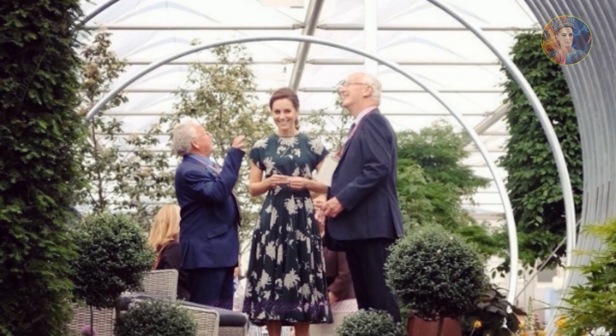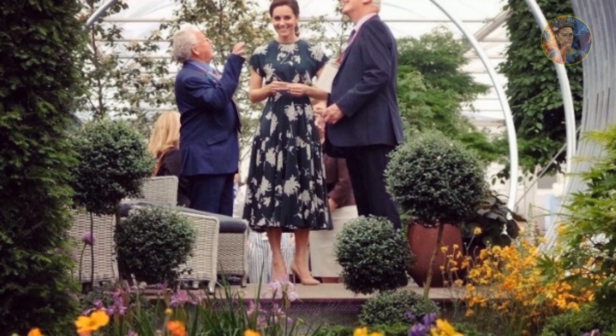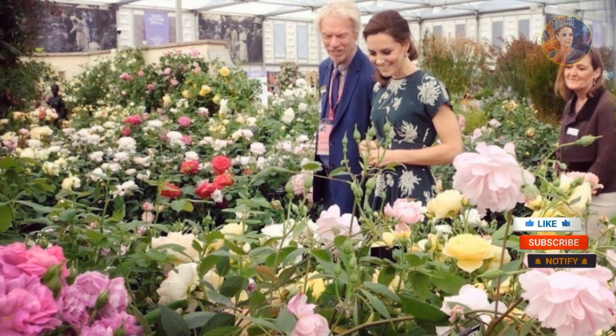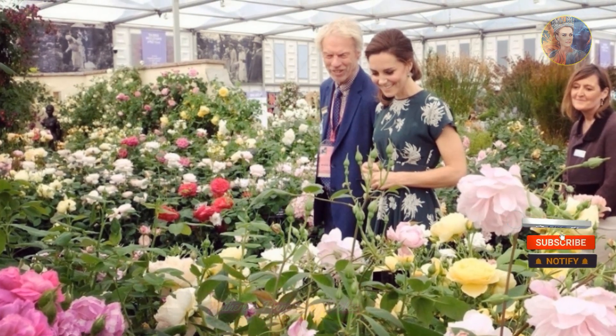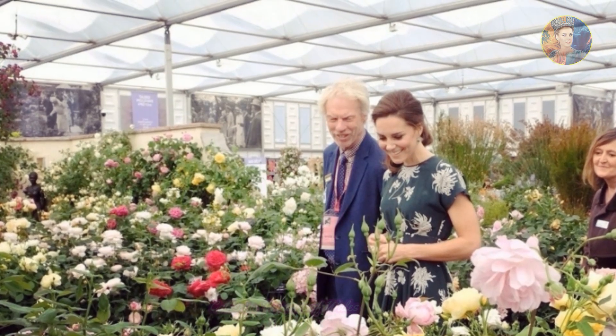The print was intricate yet not overwhelming, striking the ideal balance between sophistication and relaxed charm. Princess Catherine's presence at the flower show was like a breath of fresh air, her outfit a perfect reflection of the summery theme.